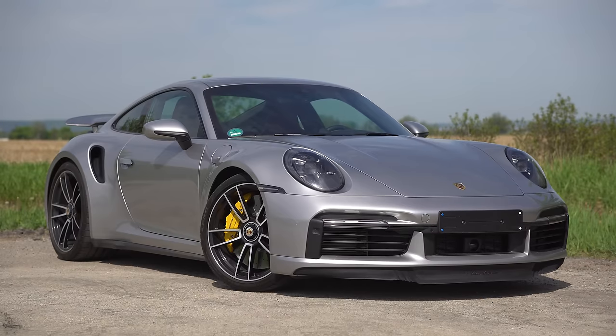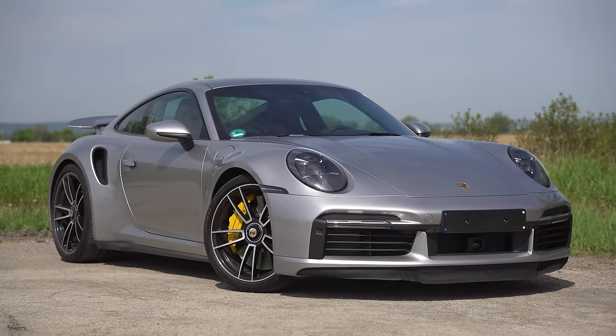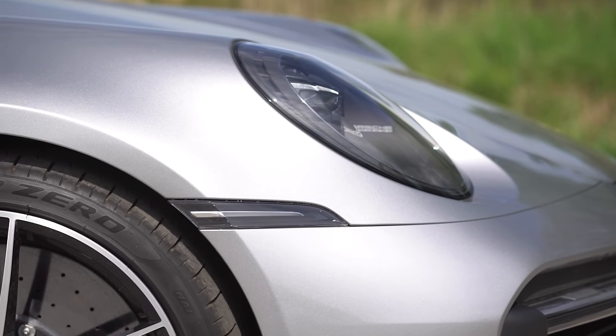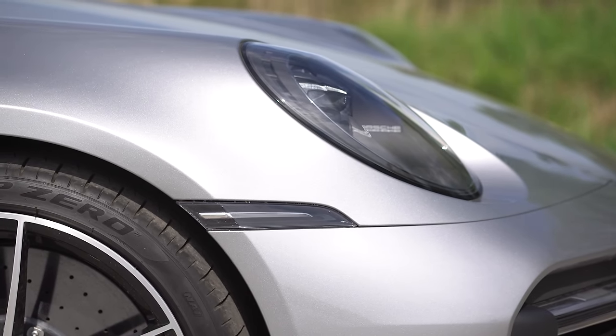As mentioned, this is a Euro spec, and another Euro spec detail is that the side markers are clear, whereas in North America we always have amber, which kind of sucks. These ones are so much better. I don't mind amber — I actually prefer the 996 911s with the amber headlights because I'm a sick and twisted human being. Yes, you are.